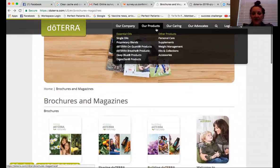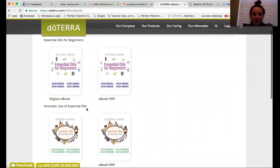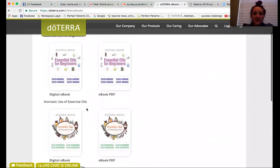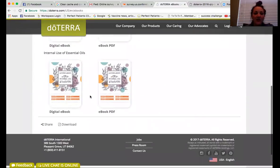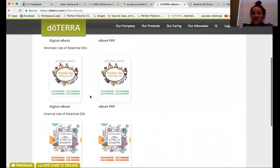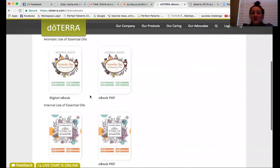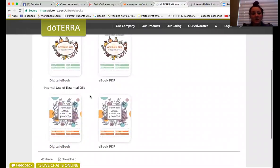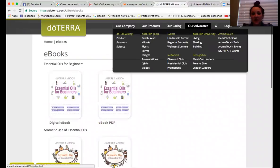Going back up to the Advocates tab — here's something really cool I don't know if you guys knew about. doTERRA recently came out with three new eBooks that are free to you. You can download all three: Essential Oils for Beginners, doTERRA Aromatic Use of Essential Oils, and doTERRA Internal Use of Essential Oils. You can share a link to these with people. If you have someone starting off with essential oils who's not sure how to use them, or someone nervous about using oils internally, send them a link to one of these books. They put this together and made it accessible to us.